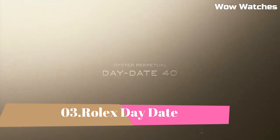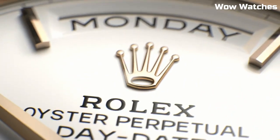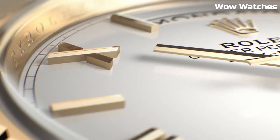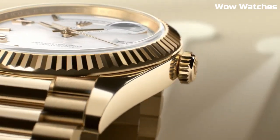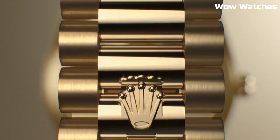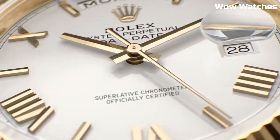Number 3: Rolex Day-Date, which expands on the characteristics of the Day-Just model, is currently quite fashionable and in high demand. These timepieces are favored by many customers due to their uncomplicated and understated design. Watches come in a variety of excellent finishes and are available in men's and women's sizes.